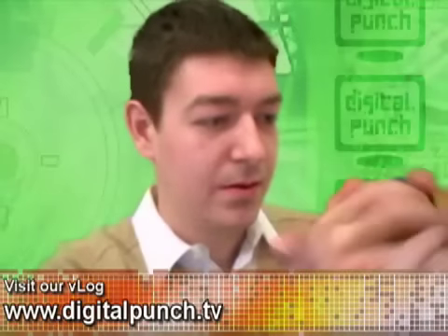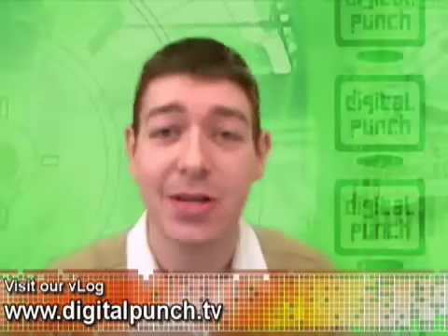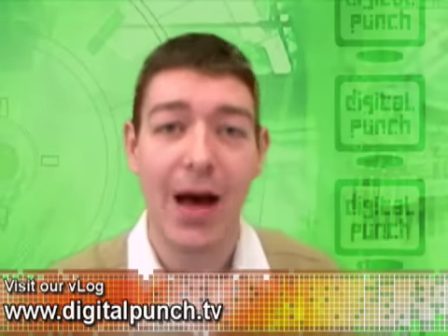I don't know what happened — I used to be French. Well, that'll do it for this week's show. As always, you can find more about Digital Punch at digitalpunch.tv, where we have links to things we talk about and a whole bunch more. All right, that'll do it for this show. I'm punching out.